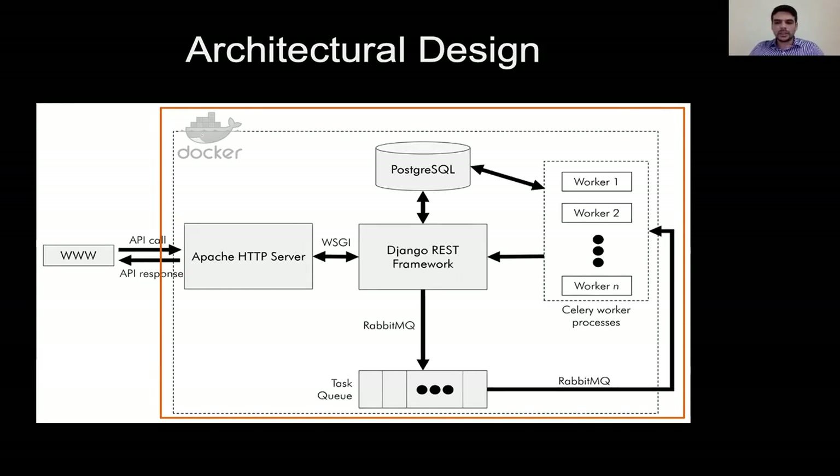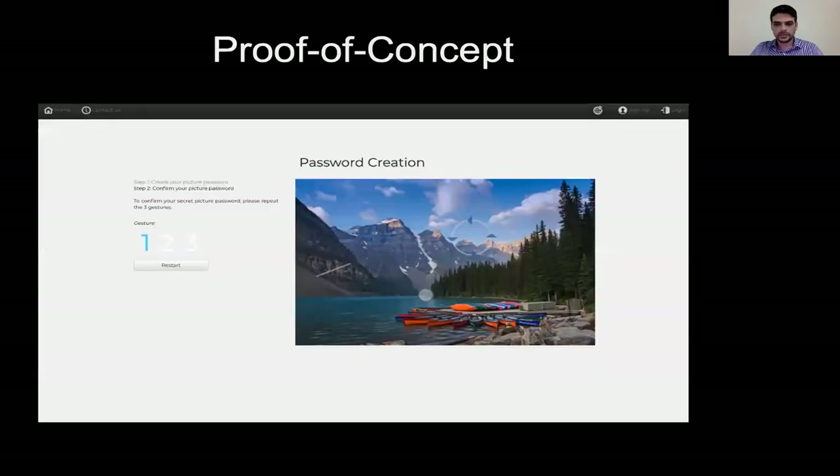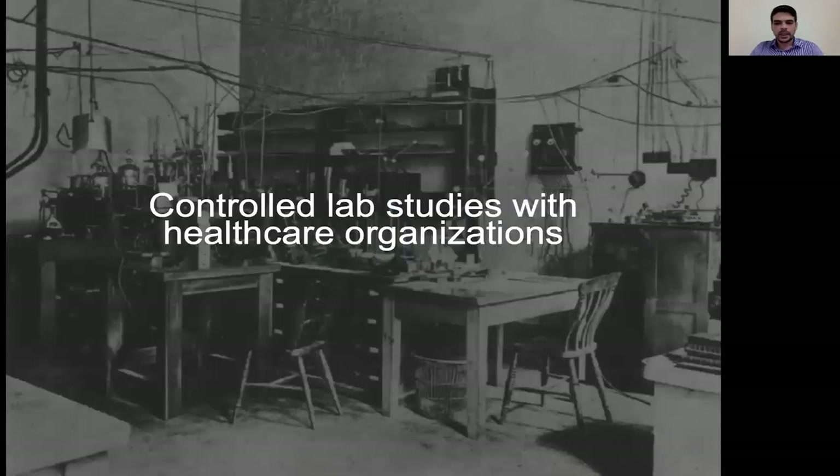With regards to the design and development of the user authentication system, we follow a user-centered design methodology aiming to assure that the solution meets the users' needs and expectations in terms of security and usability. So far, we have designed and developed the first proof-of-concept user authentication system aiming to get feedback about patients' preferences and opinions regarding the suggested flexible authentication paradigm. To do so, we conducted two controlled lab studies with healthcare organizations in which we invited individuals to interact with the user authentication component we implemented.